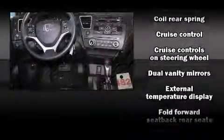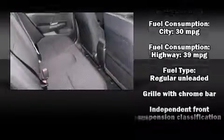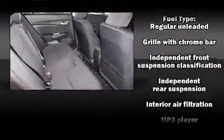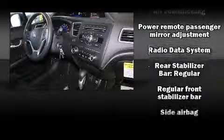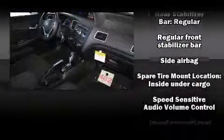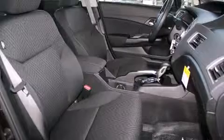Honda also prioritized safety and security with features such as dual front-impact airbags with occupant-sensing airbag, front-side impact airbags, traction control, brake assist, a panic alarm, and ABS brakes. This car was designed with safety in mind, allowing you to drive with even greater assurance.